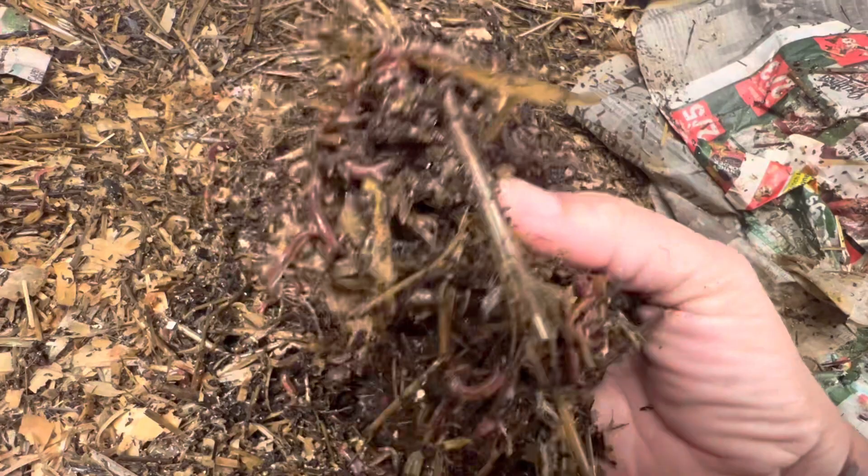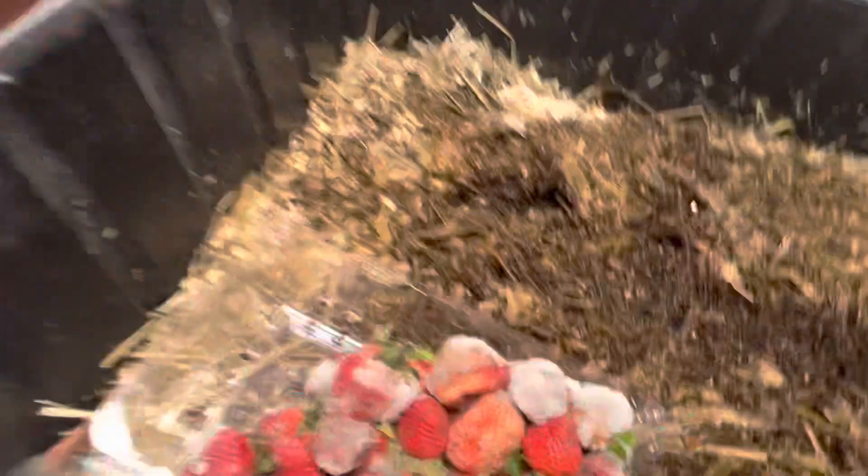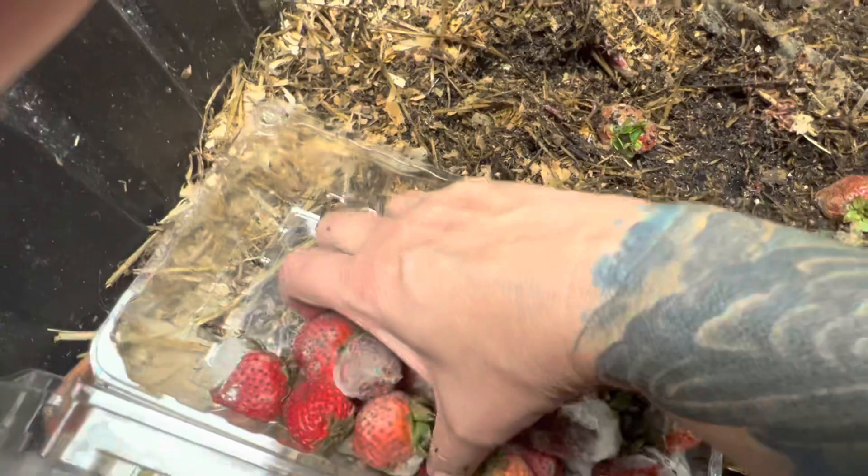We're going to give these guys some strawberries — just going to put it right down the middle. I need to give these guys more bedding, but I'm going to do that later. What do we call this one — Strawberry Row? Enjoy that, guys. They're definitely going to like that.